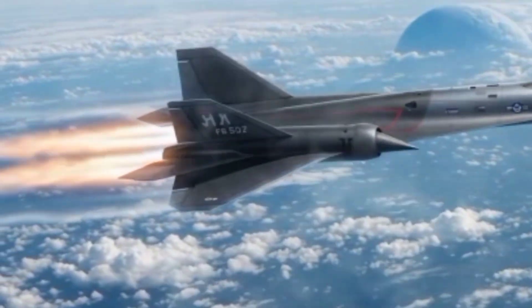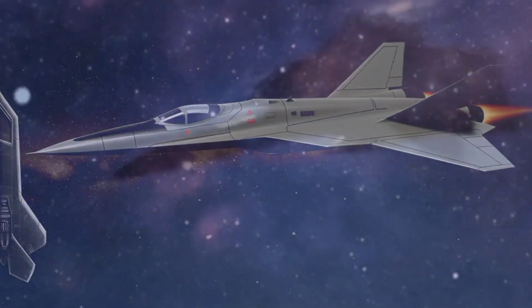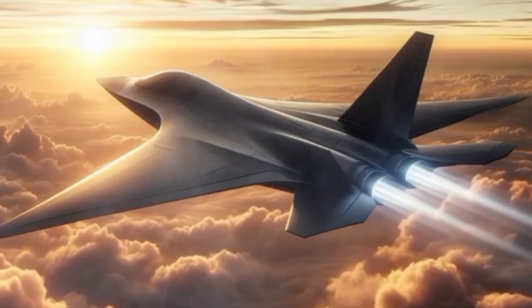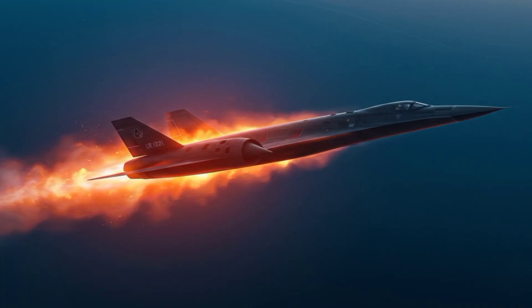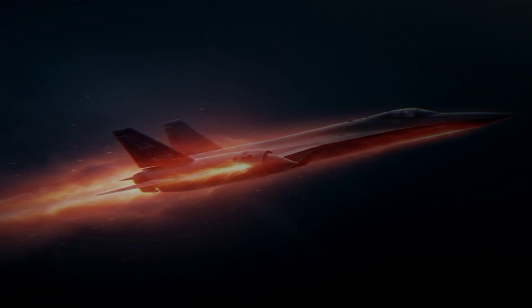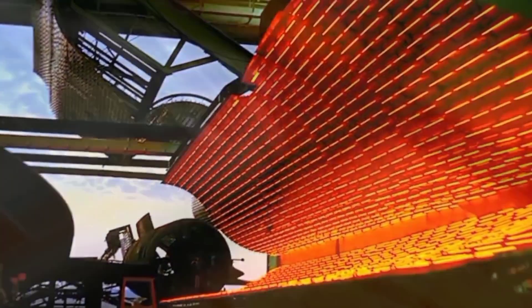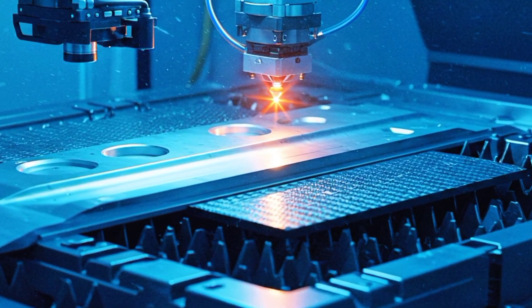To fly at Mach 6, design is everything. The SR-72 is expected to use a blended body-wing structure optimized for both speed and stealth — smooth surfaces, sharp angles, and radar-absorbing materials all help it evade detection. But the real challenge is surviving the heat. At hypersonic speeds, friction heats the airframe to over 2,000 degrees Celsius — enough to melt aluminum. So the SR-72 will likely use advanced composites, high-temperature ceramics, and titanium alloys: similar to, but far superior to, what the SR-71 used.